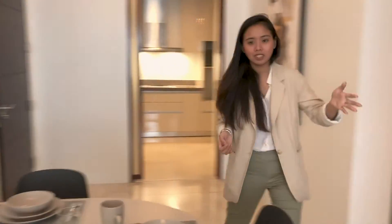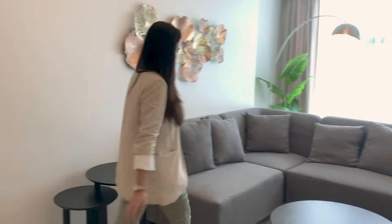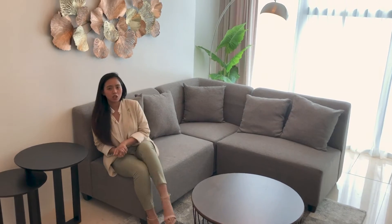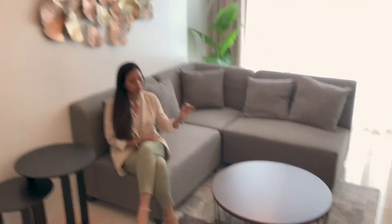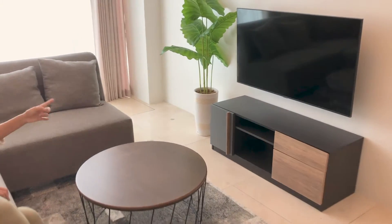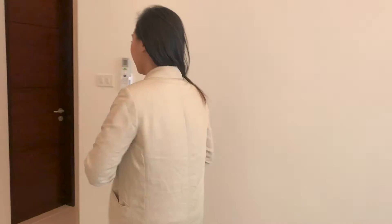Across from the dining area you have your living area. Everything you see here comes with the unit when you rent this GSR managed property. It also comes with a coffee table and a 50-inch TV. This unit is actually very family-friendly, especially when you see the bedrooms — and just wait until you see the bathrooms. It's very bright and open.